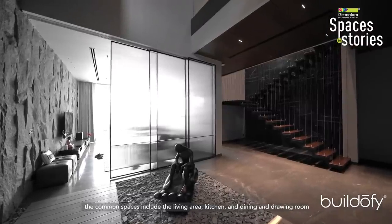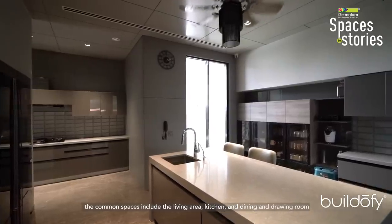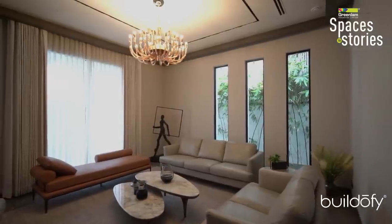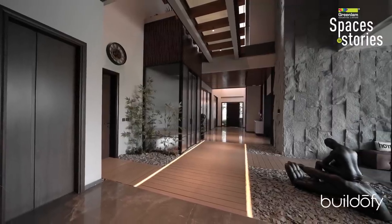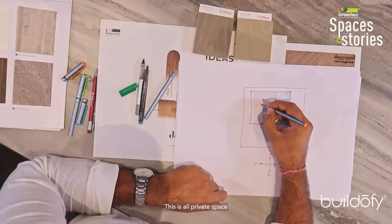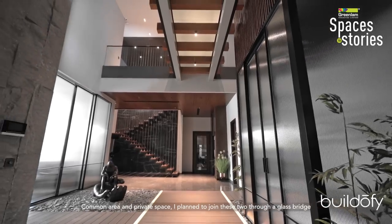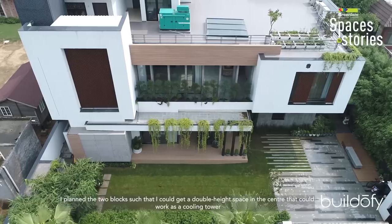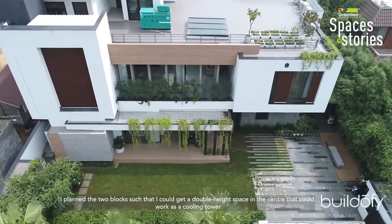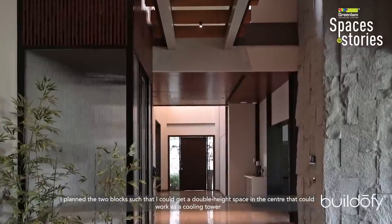The common area includes the living area, dining, and drawing room. The private space and common area are connected by a glass bridge joining the two blocks. At the center, I planned a double-height space which acts as a cooling tower for the house.